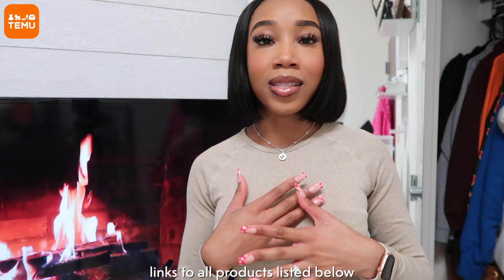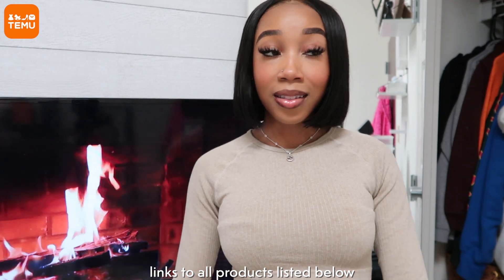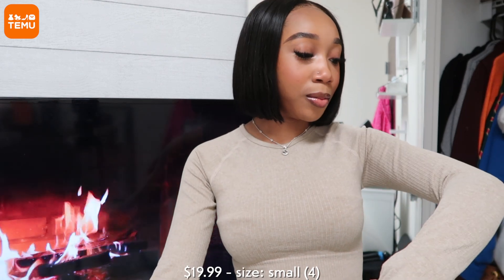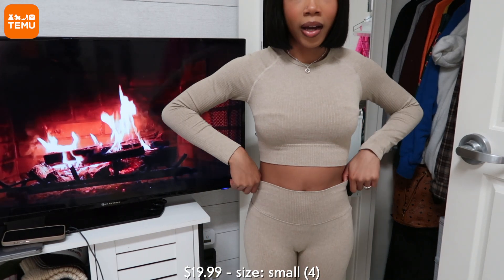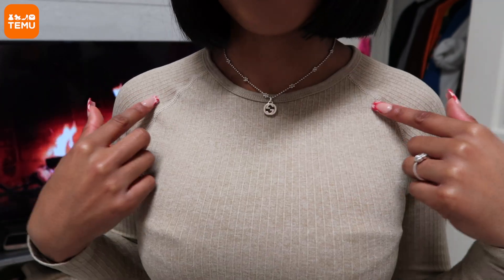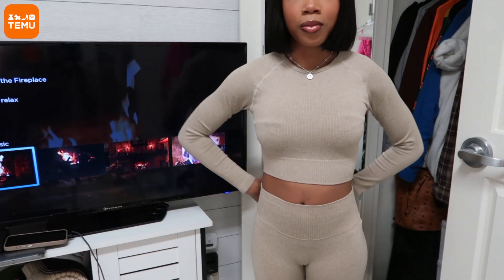The set that I have on is from Temu — it is the most sculpting, body-snatching, cute little workout set. It's really comfortable, it's tight yet very breathable, and it's this ribbed material in a beige color. It comes with leggings that are also very sculpting with a wide band. You can see the material and color better here, and there's some contrast piping. I really like this set — it fits really well. I got this in a size small.